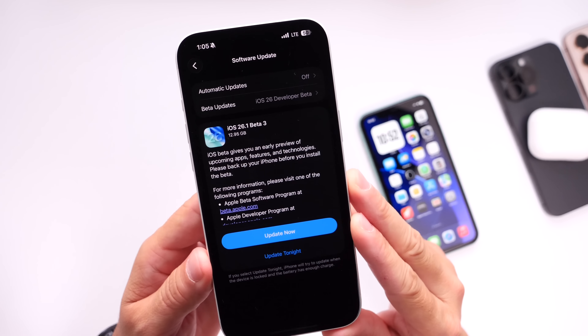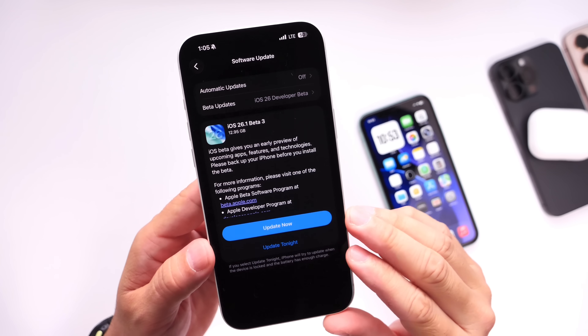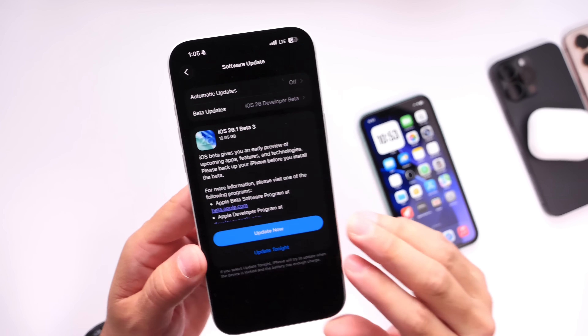iOS 26.1 developer beta 3 — this is exactly what we needed. Great news all around for new and older devices: faster animations, faster performance across the board, and improved battery life. Hopefully this will fix some of the choppiness issues reported on older devices once the software is officially released. Thank you for watching this quick update.